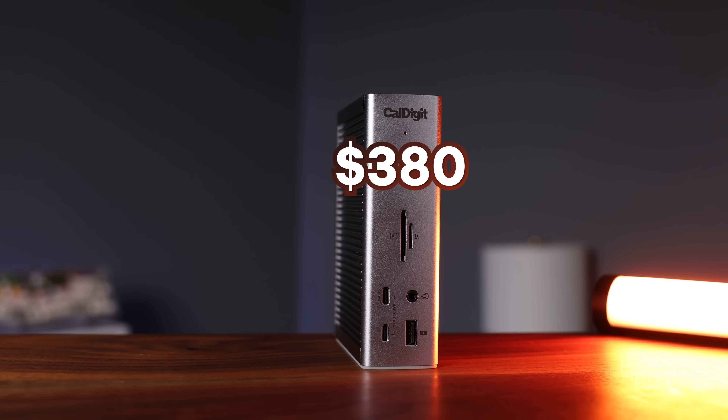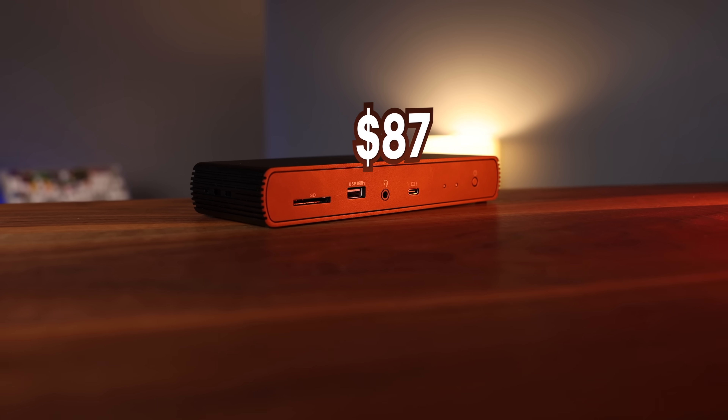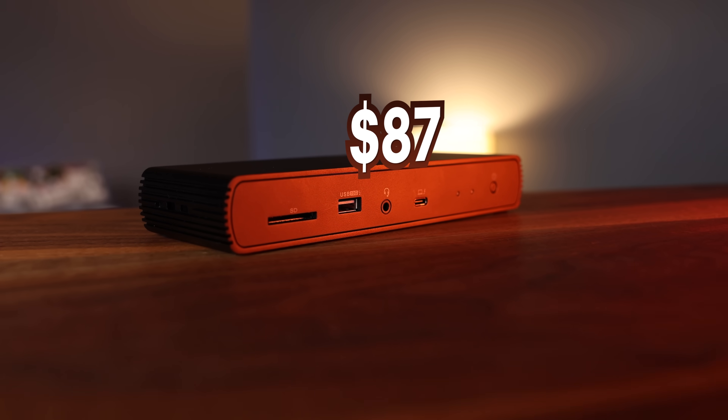Whether you're working, gaming, or editing, having the right dock can make or break your setup. But should you really be spending almost $400 on a premium yet highly rated dock, or the more affordable, albeit risky, option? So let's introduce our contenders.